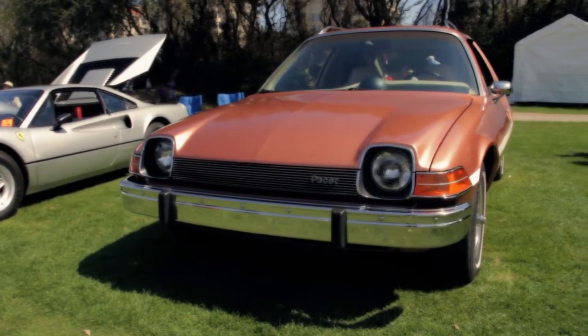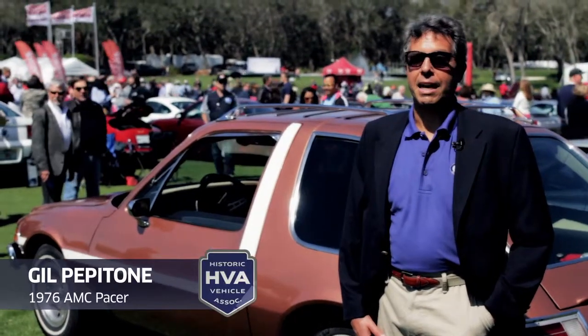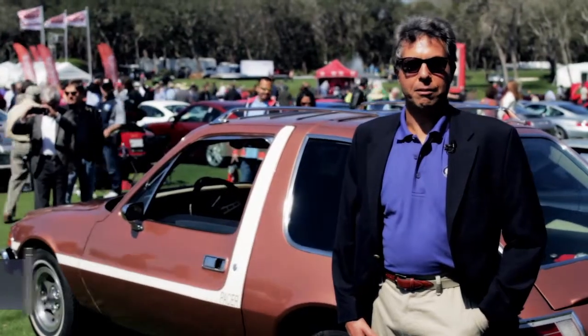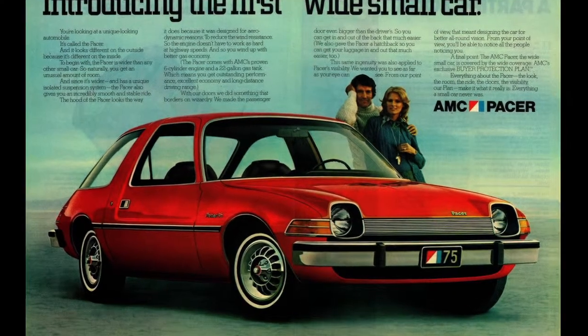This is a 1976 AMC Pacer. This car matters because it's an icon car for America. It was very popular during its original production, which ran from 1975 to 1980.